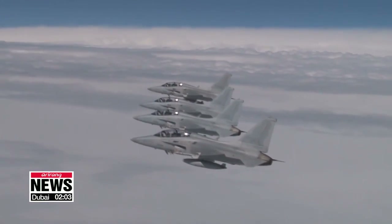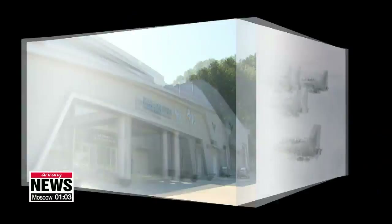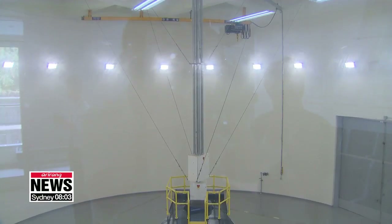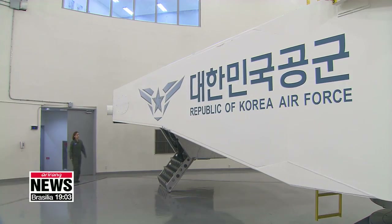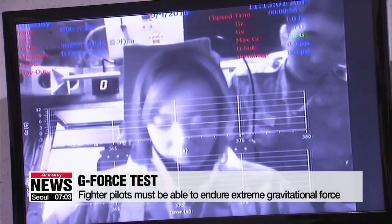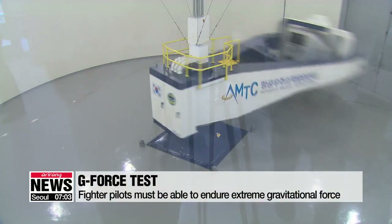Anyone hoping to train in the air as a fighter pilot has to start with physiological training on the ground. Every Korean fighter pilot goes through this training every three years. One of the main things is the G-force test, which trains pilots to endure extreme gravity. Pilots need to be able to withstand up to nine G's — or nine times gravity's normal strength.